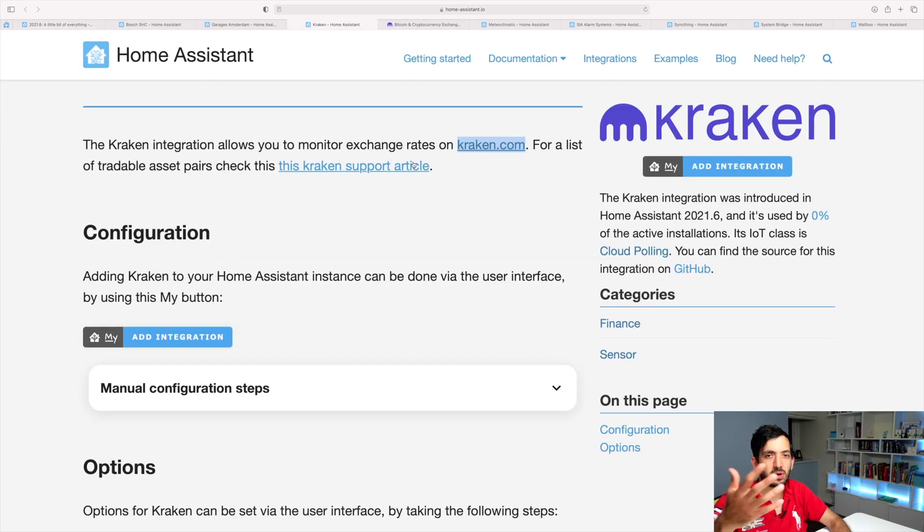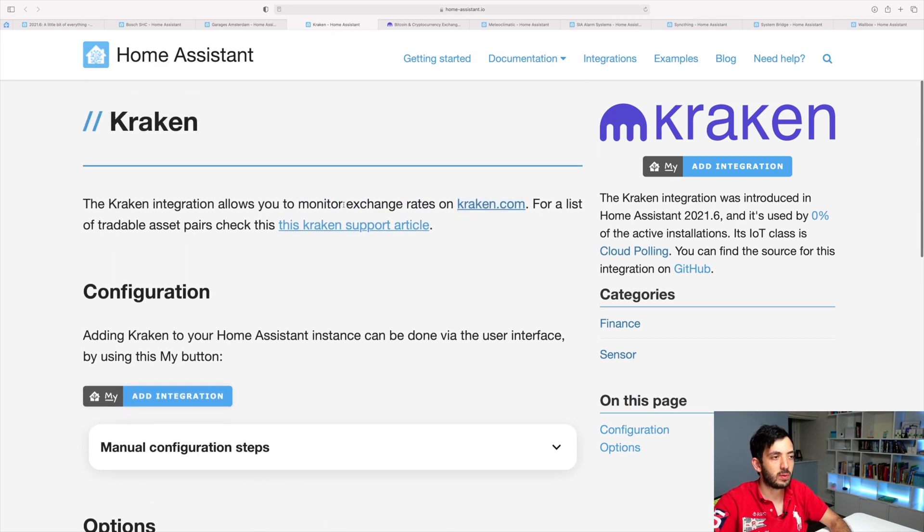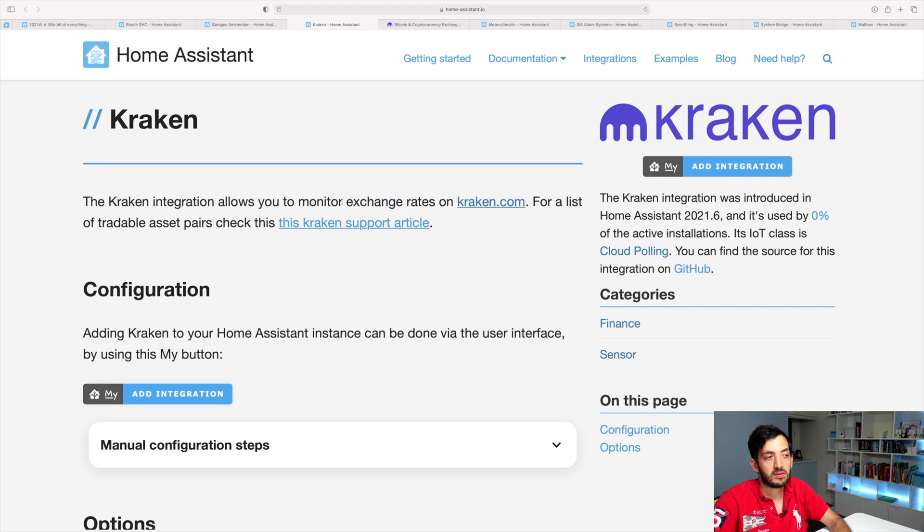I made another video where I was linking up with my bank, but not too sure how keen you are to be notified when exchange rates change. What you could do is, if you're keen on Bitcoin or something like that, you could have a notification come through Home Assistant, or have a light bulb or text-to-speech notify you if an exchange rate changes to a degree that you want to track.